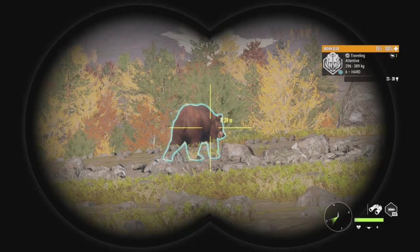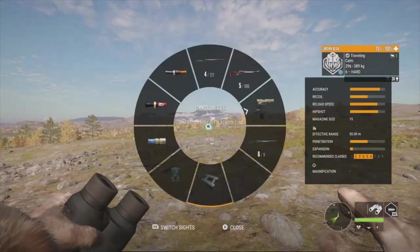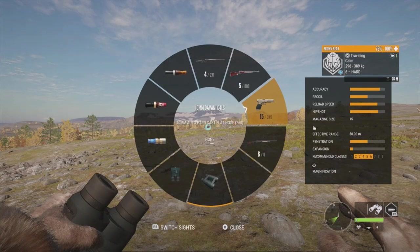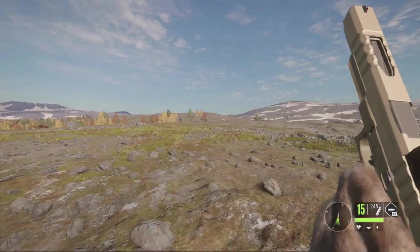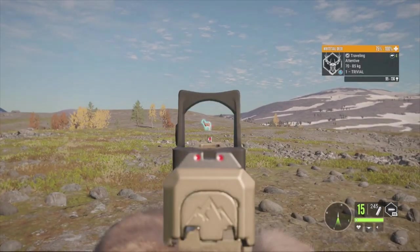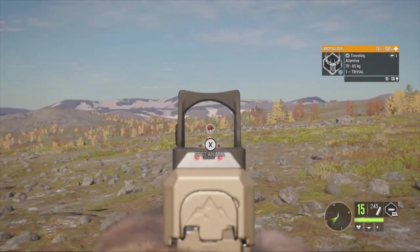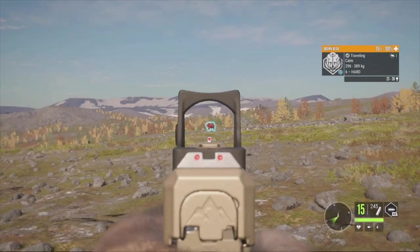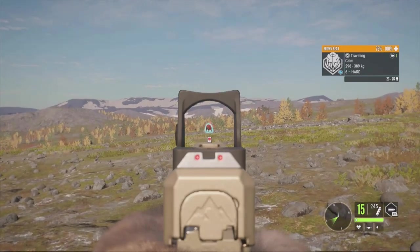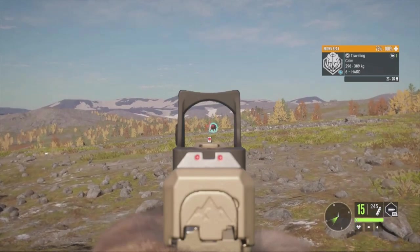We have a level 6 brown bear up ahead, scoring 23 to 26. We're going to take him down with the 10mm Devani. Like I said, it's classes 2 through 6, so it won't be super powerful against him, but it should be able to take him down. There's also a whitetail - looks like a level 1 doe or buck - but I want to go for the brown bear since there are bigger bucks out here. He's just walking around in circles, so as soon as he turns we'll go for the shot.